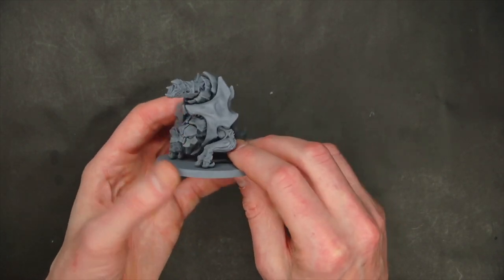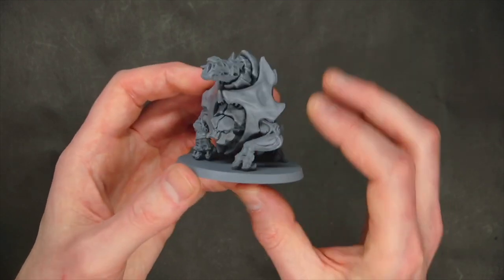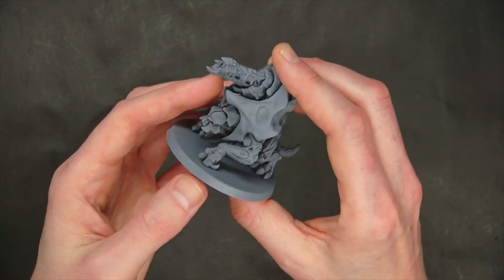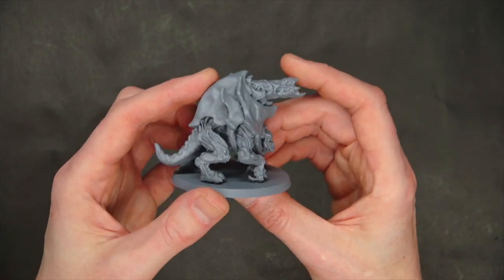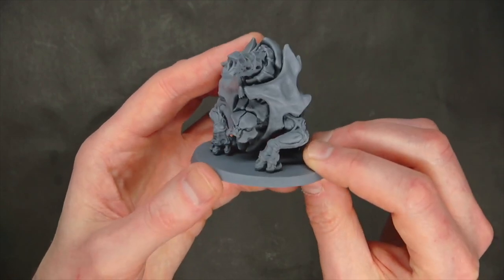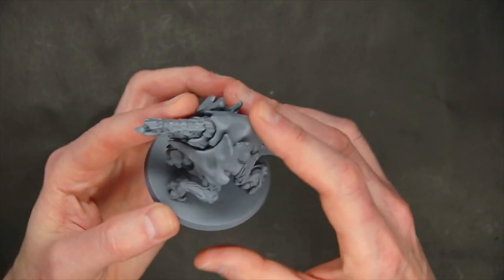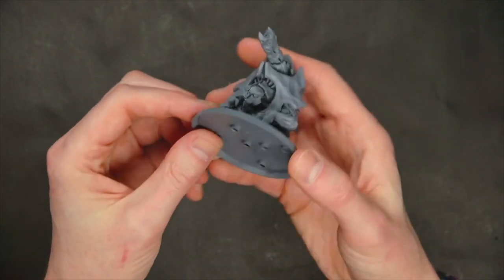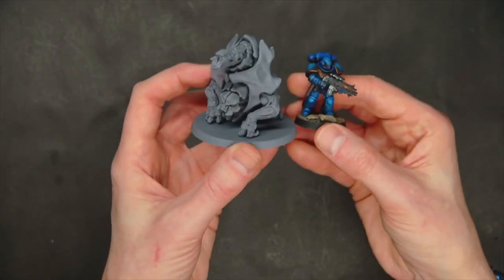Next up is this little guy — more of an alternative to something like the bio-war or spore mine shooter, so basically a cannon bug. You could use it as a biovore too if you really want to. The face and the positioning of the feet have a lot going on. It's on a 60mm base just to get everything in the picture, and you can see how it scales up to a space marine.